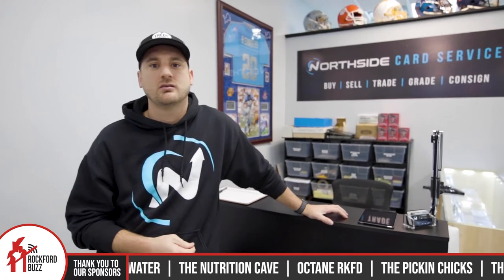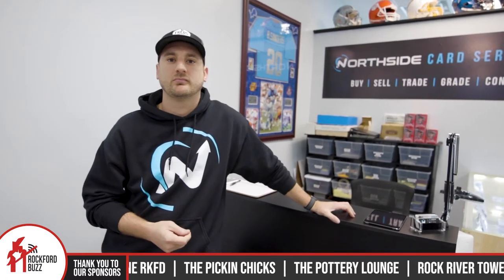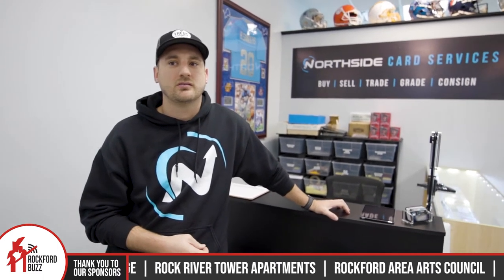So anyone that has a box of cards laying around can bring those in and you can basically assess the value for them. And they can do kind of like a buy, sell, trade here. Exactly. And we can consign through here as well. So if we don't buy them outright, we'll consign them for them and find a home for them.